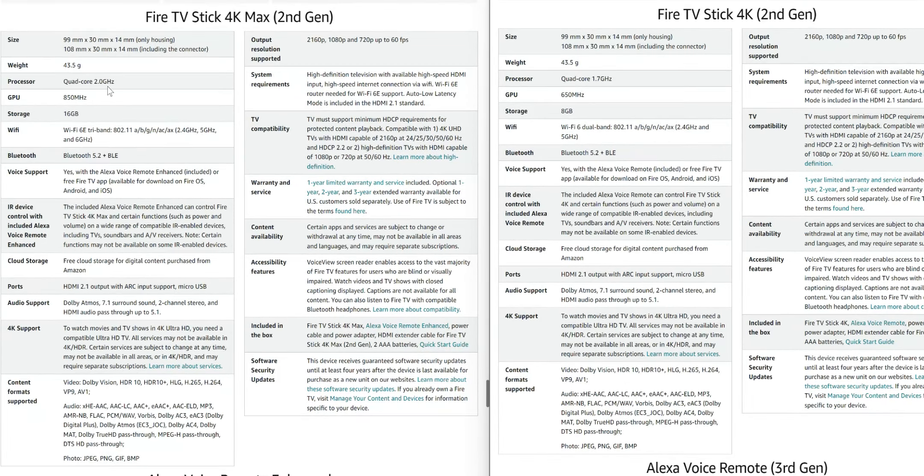As far as specifications, this is where we see some differences. The 4K Max has a quad-core 2.0 GHz processor, while the 4K has a quad-core 1.7 GHz processor. The GPU on the 4K Max is 850 MHz, and on the 4K it's 650 MHz.